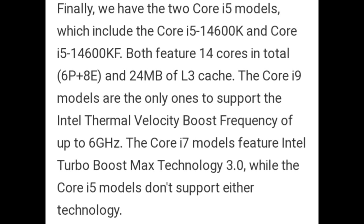Finally, we have the two Core i5 models: the Core i5-14600K and Core i5-14600KF. Both feature 14 cores in total and 24MB of L3 cache. The Core i9 models are the only ones to support Intel Thermal Velocity Boost with frequencies of up to 6 GHz. The Core i7 models feature Intel Turbo Boost Max Technology 3.0, while the Core i5 models don't support either technology.